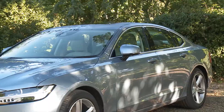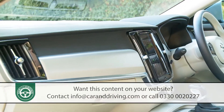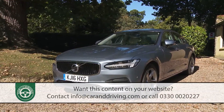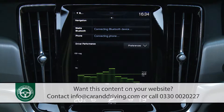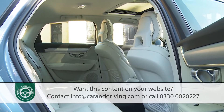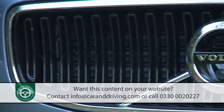Volvo's S90 is a full-sized executive segment saloon featuring the kind of elegance, craftsmanship and technology we've never previously seen from this Swedish manufacturer. Safe, efficient, clever, practical and stylish, it's another model that re-establishes this Scandinavian maker as a credibly prestigious automotive brand.